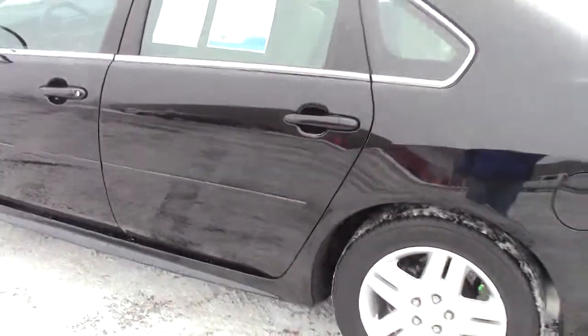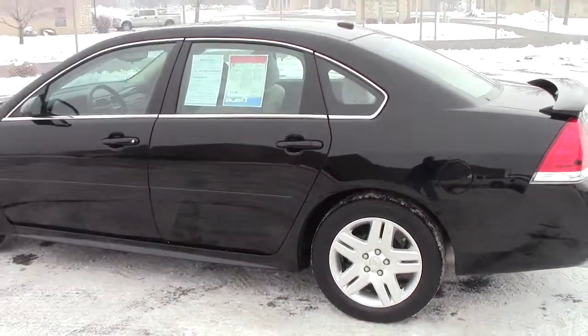Nice legroom here in the back, a little extra storage in the seats. Three-point center seat belt, and then of course up there the latch system for the child safety seats, making sure that they're buckled in correctly. And making sure Junior's safe in the back, we've got the child safety locks as well. So great, great safe vehicle.